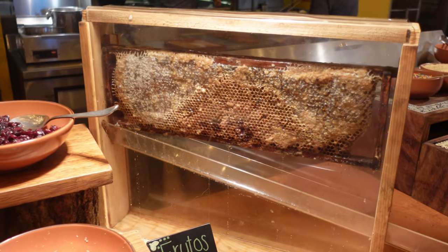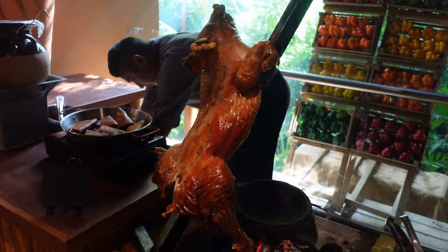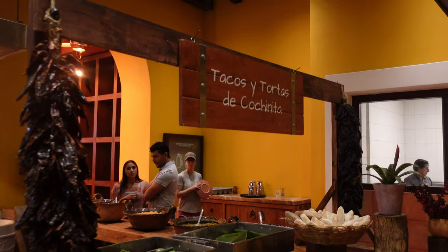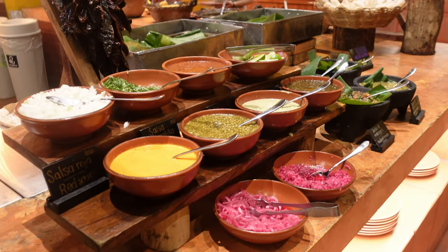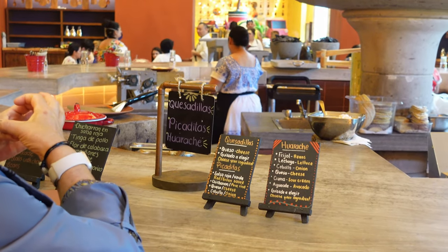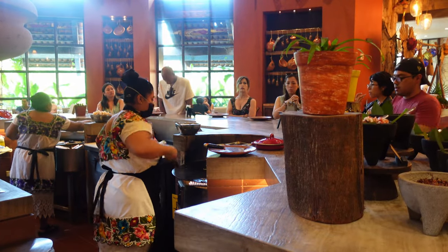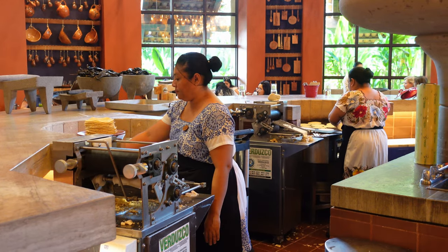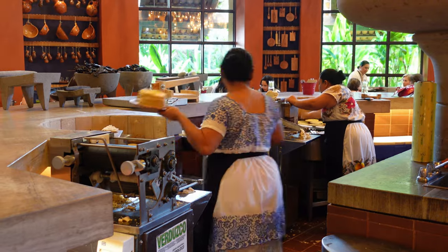Their selection is absolutely insanely massive, and you could probably eat here every day every meal for a week and still not be able to try everything. You'll have options for every American breakfast food you could think of, but what I really recommend is the Mexican food — in particular go to this station because here they'll cook quesadillas, huaraches, and picaditas to order the way you like it, and everything comes on different types of tortillas that are actually handmade on site by the ladies in the back of the same station, who also make them for the taco stations around the buffet too.